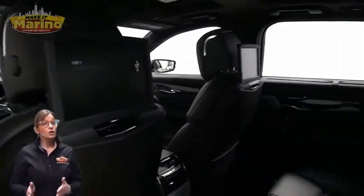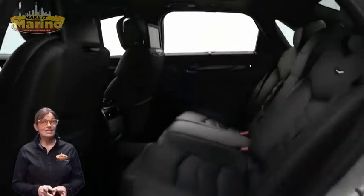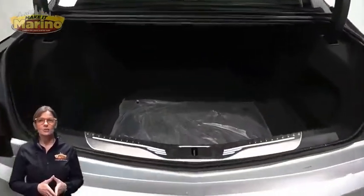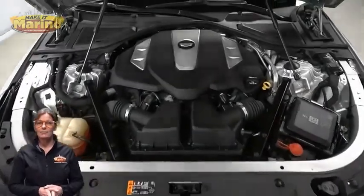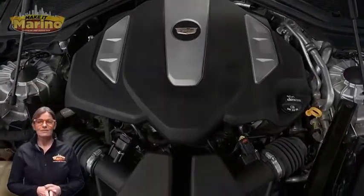Powered by a 3.0-liter turbocharged V6 engine and so much more. For additional details or to schedule a test drive, visit us at merinocjd.com, stock number D6175.